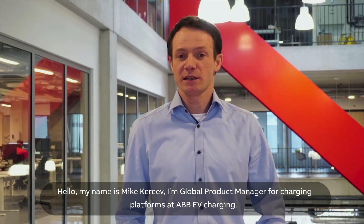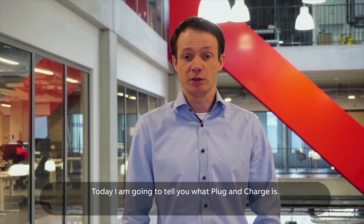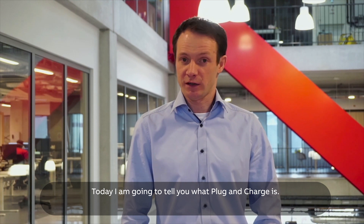That will be like a dream. Hello, my name is Mike Rick. I'm Global Product Manager for Charging Platforms at ABB EV Charging. Today I'm going to tell you what plug and charge is.